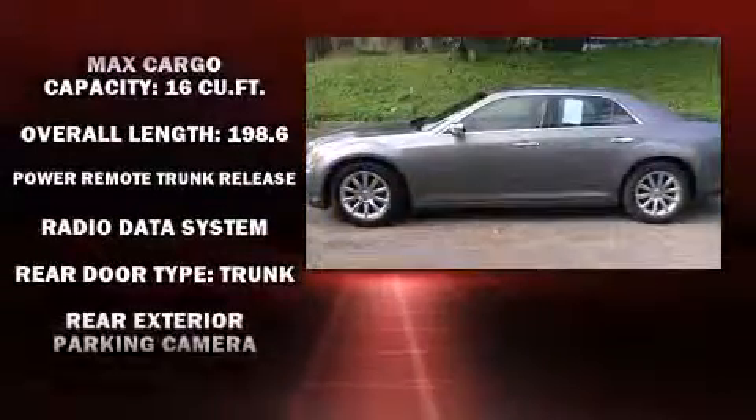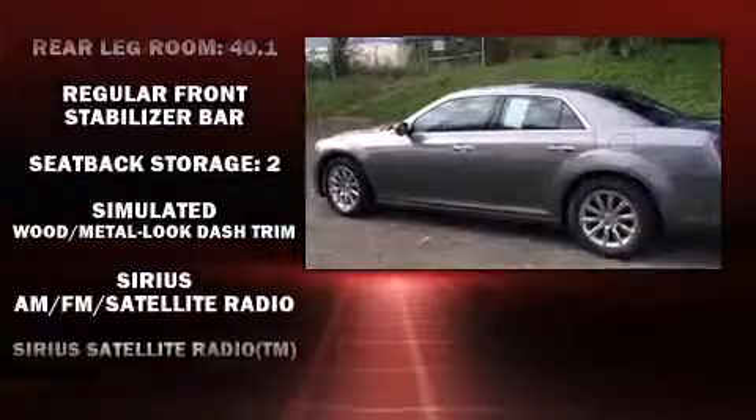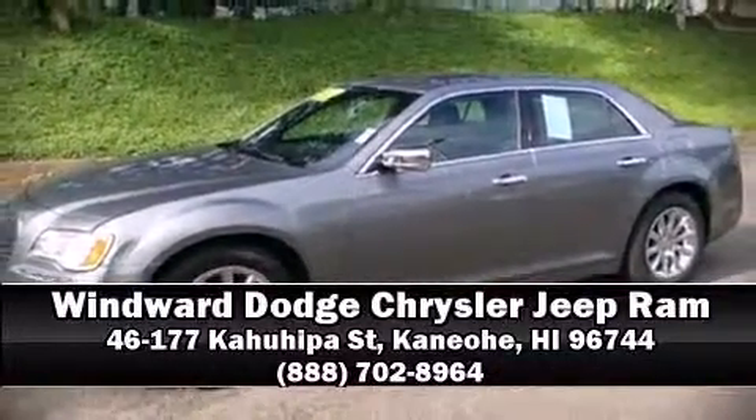For added security, dynamic stability control supplements the drivetrain. It also arrives with a Carfax history report, providing you peace of mind with detailed information. Our sales staff will help you find the vehicle that you've been searching for — please don't hesitate to give us a call.